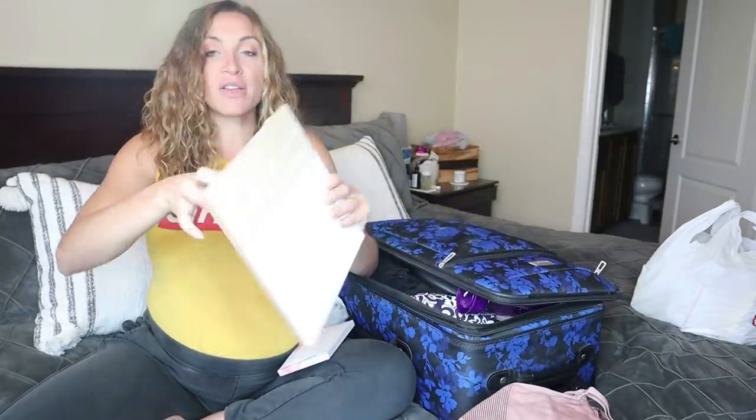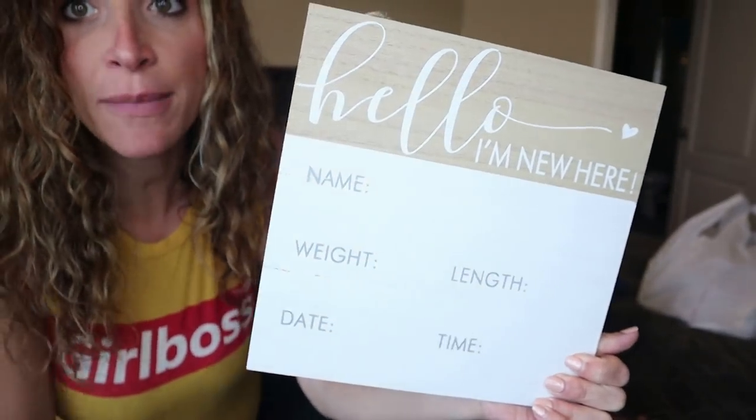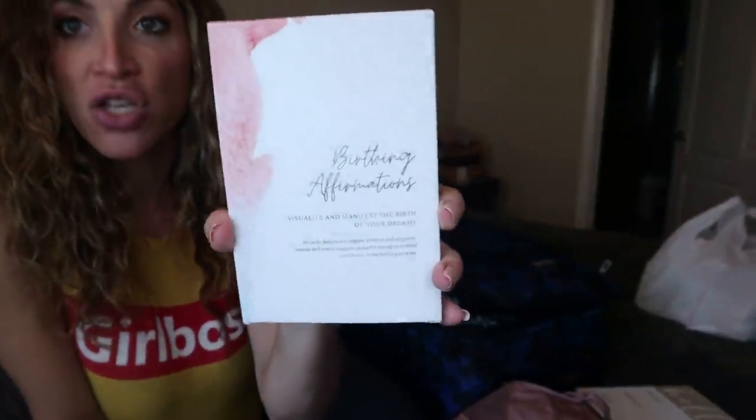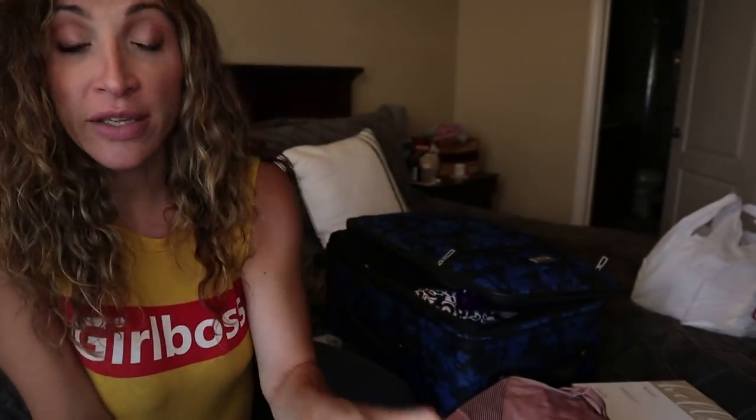I have a little 'Hello, my name is' sign with spaces for baby's name, weight, length, date, and time — I got this at Hobby Lobby during a 50% off sale for about $2.50. I also have birthing affirmation cards that I got from Oh Baby Boxes in the first trimester box. And I got these compression socks in my third trimester Oh Baby Box — they say 'mama' and they're so cute. I'm going to bring those to the hospital because I heard you swell a ton after labor and delivery from all the fluids.